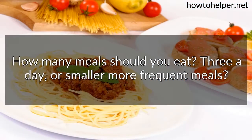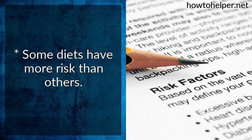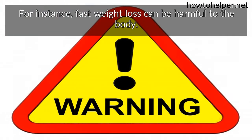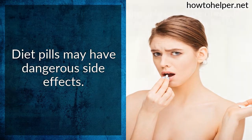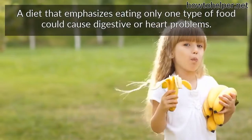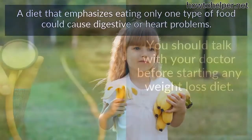How many meals should you eat — three a day, or smaller, more frequent meals? Some diets have more risk than others. For instance, fast weight loss can be harmful to the body, and diet pills may have dangerous side effects. A diet that emphasizes eating only one type of food could cause digestive or heart problems.